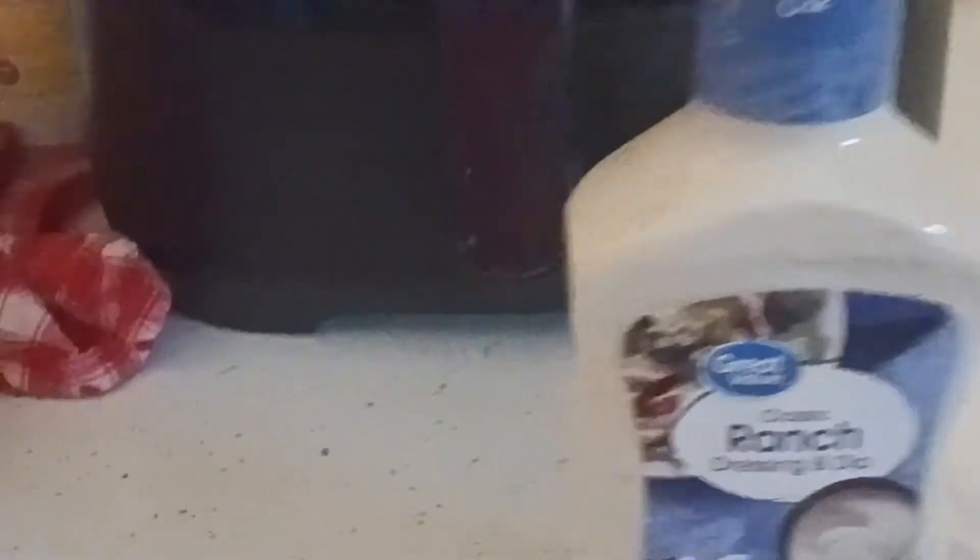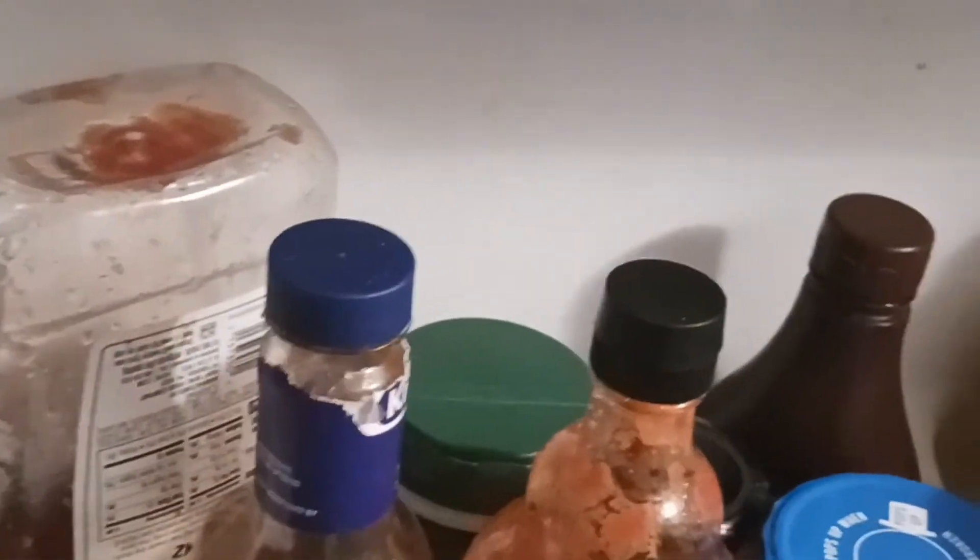Then I have a ranch on deck. It's Great Value — I like Great Value products a lot. I'm going to make sure there's one in the door of the refrigerator first. Nope. So I'm going to open a new ranch and I'll replace it as it empties.